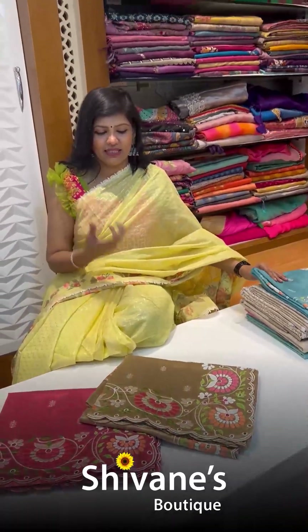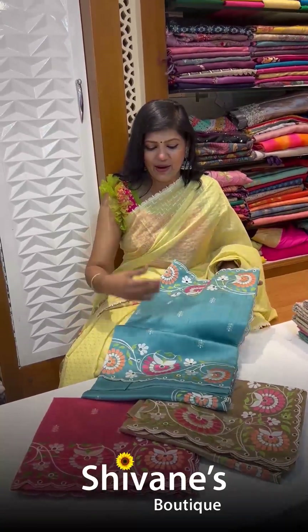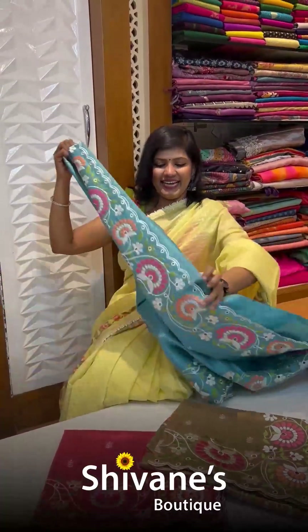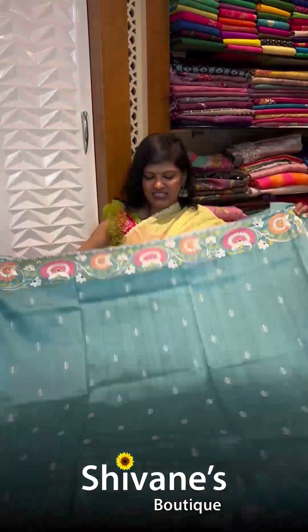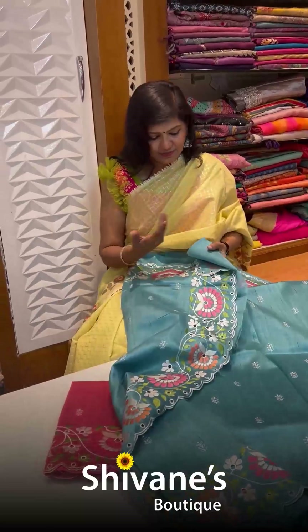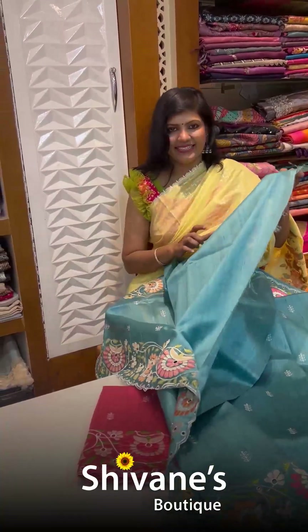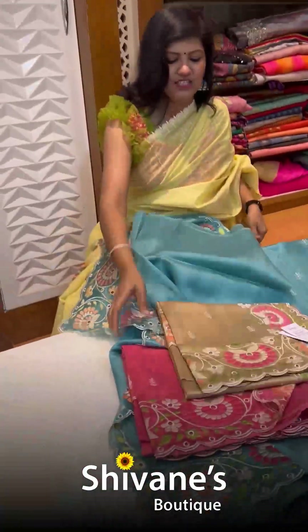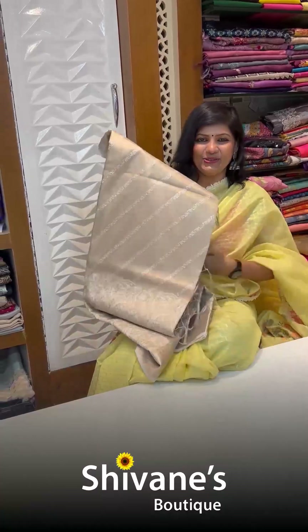Next is the half tissue fabric with cut works — an all-time favorite for all my offline and online clients because it gives a nice sheen, elegant rich look. You have all-over designs on the shoulder, pallu, and the pleat area. The blouse is included. Color combinations are a nice pink and a nice beige — these three color combinations we have.